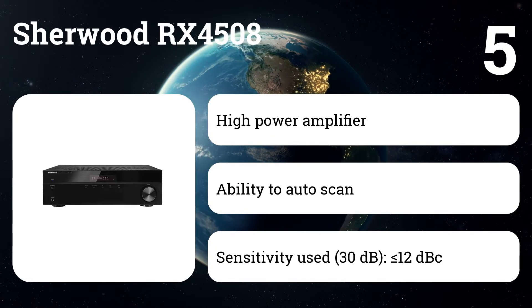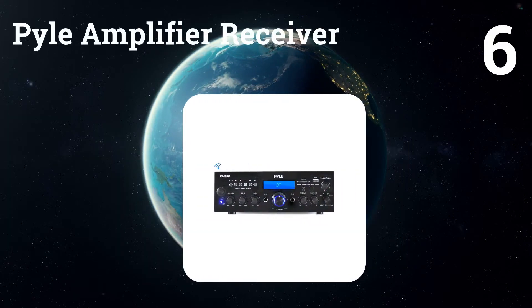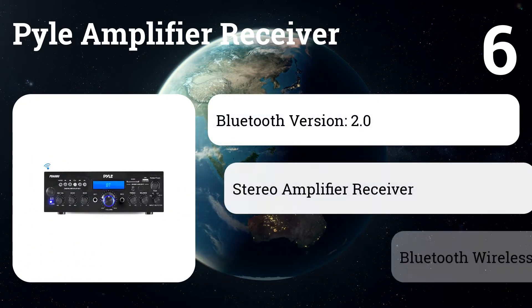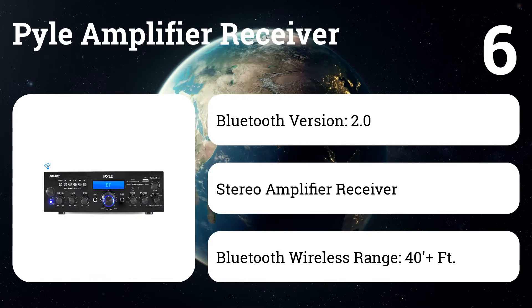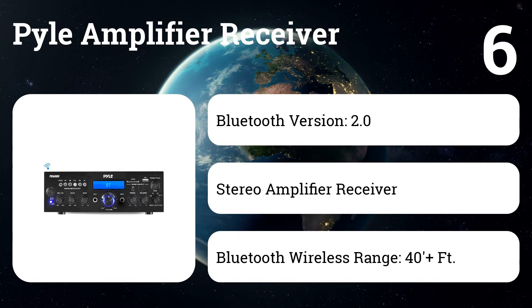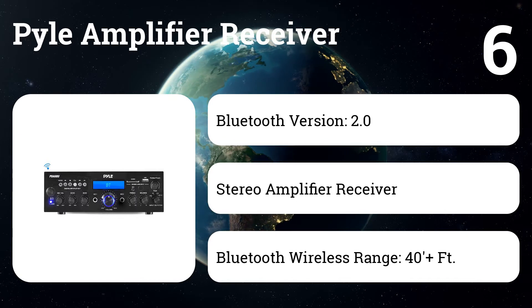A modern multi-component home theater system should work perfectly with components such as Blu-ray players, DVD and CD players, laptops and mobile devices, game consoles, cassette decks, video recorders, and satellite or cable inputs, not to mention radio programs. Number six: Pile Amplifier Receiver. This is the perfect solution for all your audio needs, using the latest sound amplification technology. This versatile system is designed to reproduce and transmit clear and accurate sound, loaded with a variety of audio playback options and a wide range of device compatibility, so you can connect and play it all.